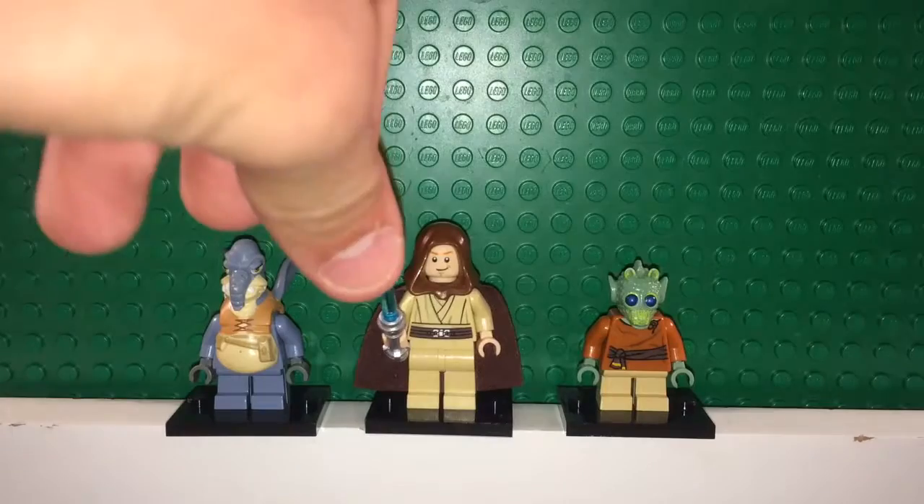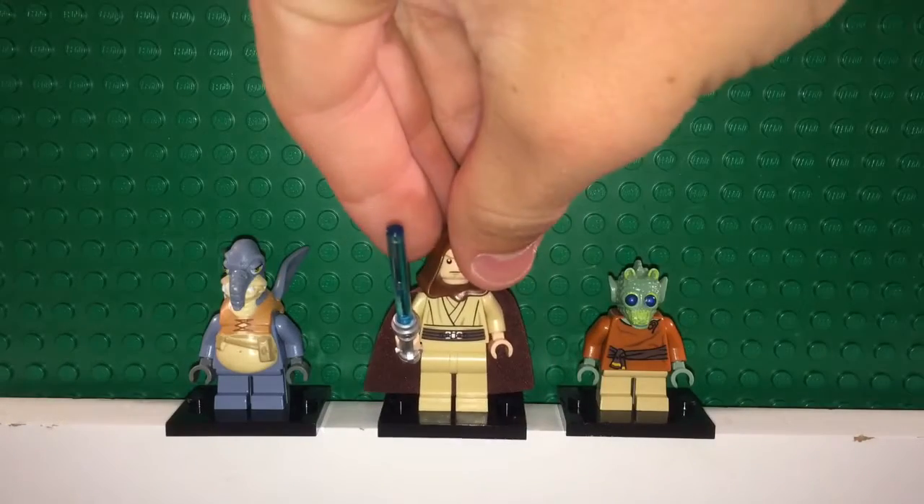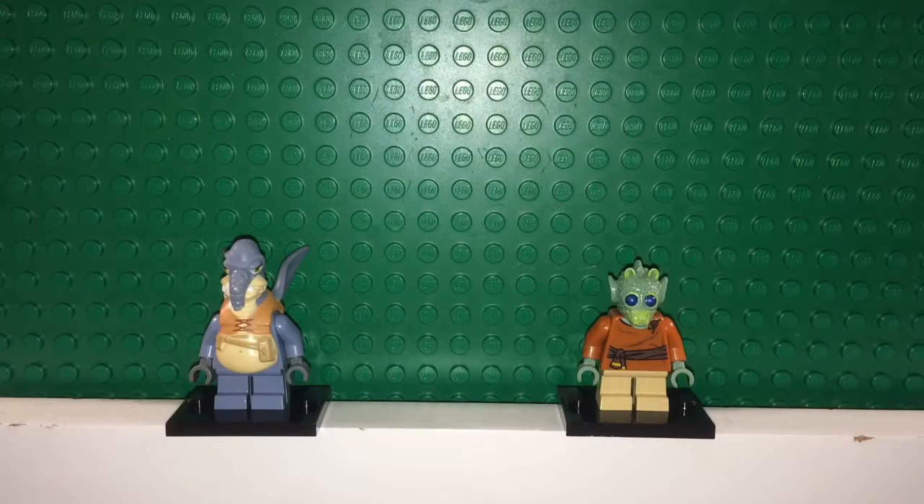One more thing — here is Obi-Wan's second head. It's pretty basic; he has more of a neutral look now as opposed to the slightly smiling expression. The other one is kind of more neutral or a little more frustrated.